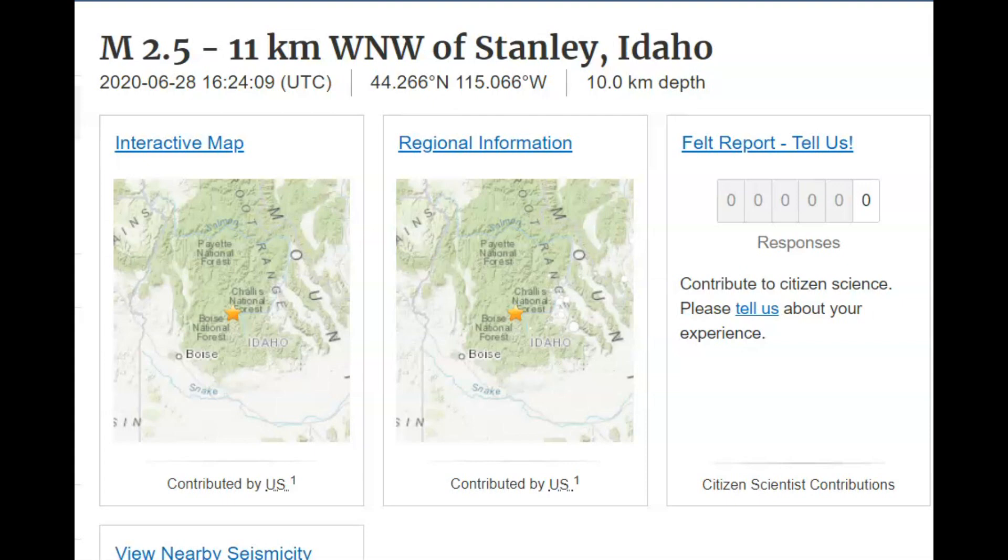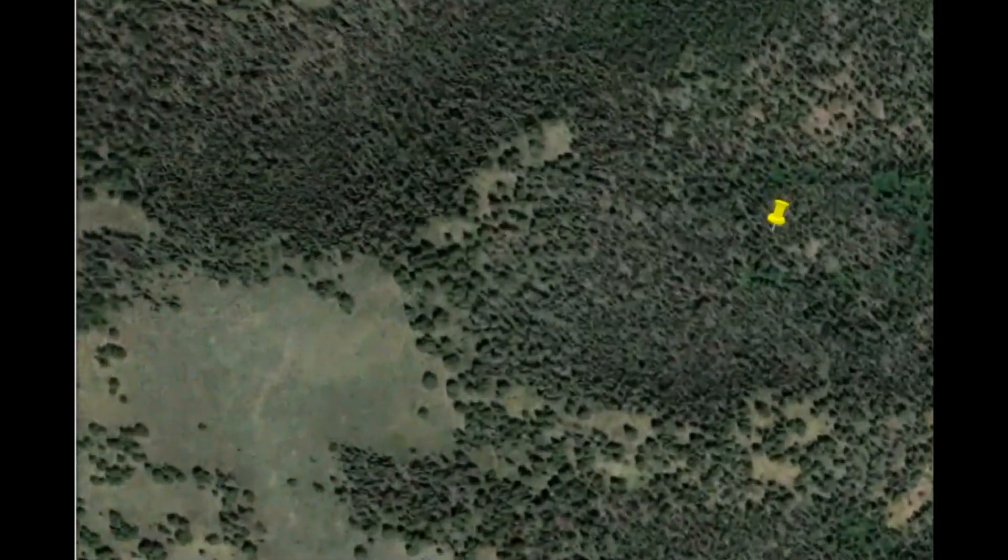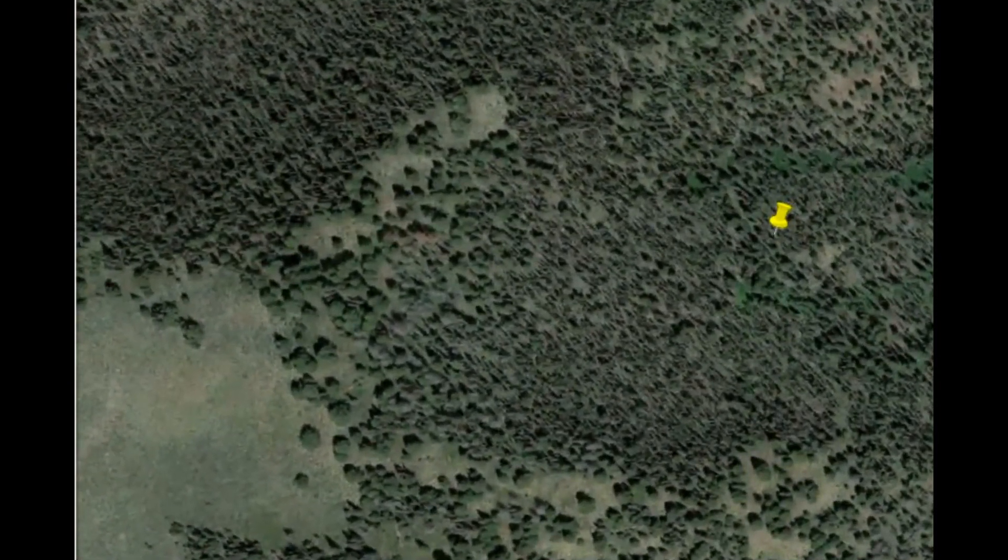The next strongest earthquake today was a magnitude 2.5, located 11 kilometers west-northwest of Stanley, Idaho.